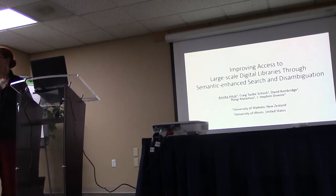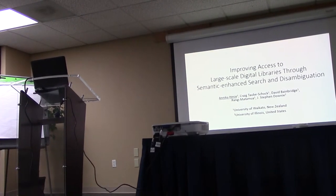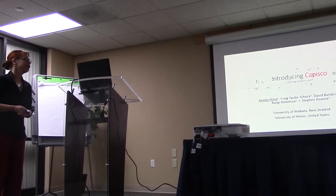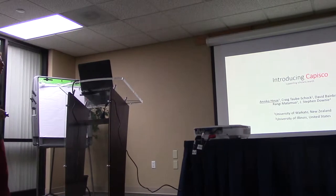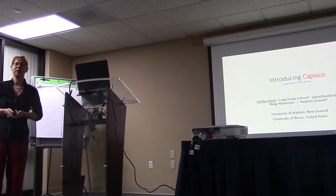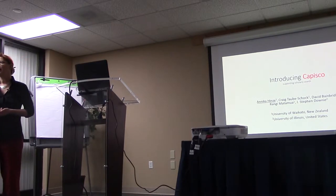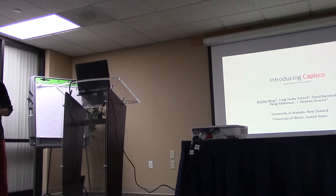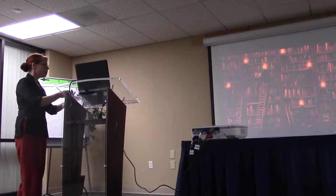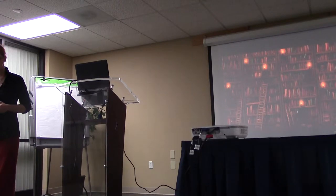It's a large and unwieldy title, the way that these things go, so we thought, actually there's another title that we'd rather have, which is Introducing Capisco. So we look at supporting scholarly search, and as said in the introduction, this is research that was done at the University of Waikato in New Zealand in collaboration with the HathiTrust Research Center, talking about supporting scholars.